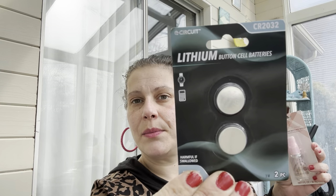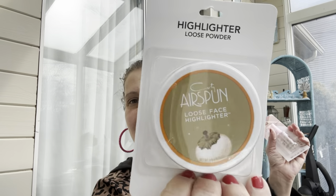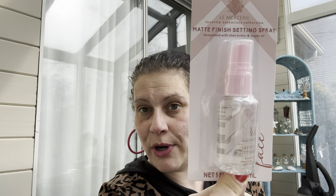I got some 2032 button batteries — hoping those are the ones I needed. I couldn't resist a Cody Airspun highlighter in the darker shade — I like the dark ones. And I got a La Mercerie matte finish setting spray, which is perfect for travel.